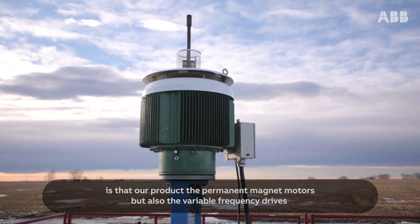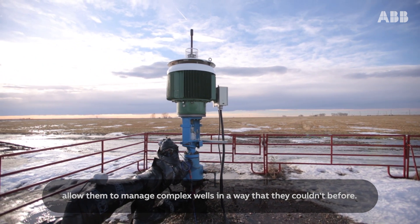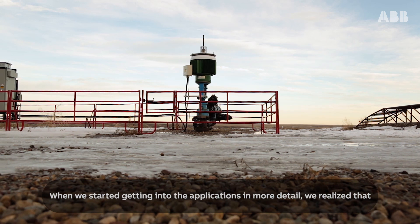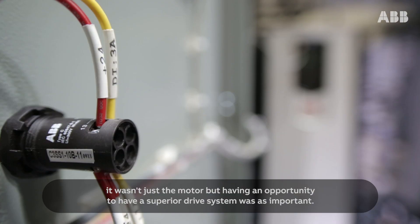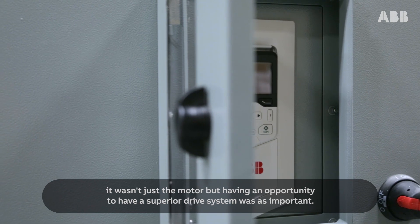The reason we have significant interest with the operators and the field engineers is that our product — the permanent magnet motors, but also the variable frequency drives — allow them to manage complex wells in a way that they couldn't before. When we started getting into the applications in more detail, we realized that it wasn't just the motor, but having an opportunity to have a superior drive system was as important.